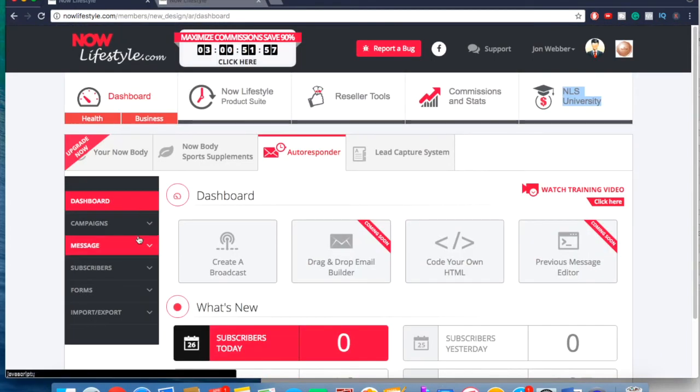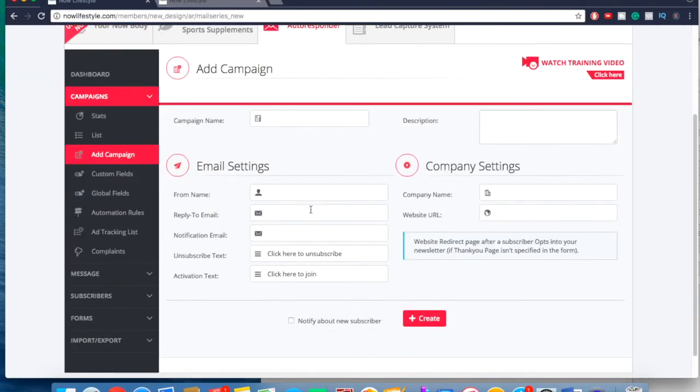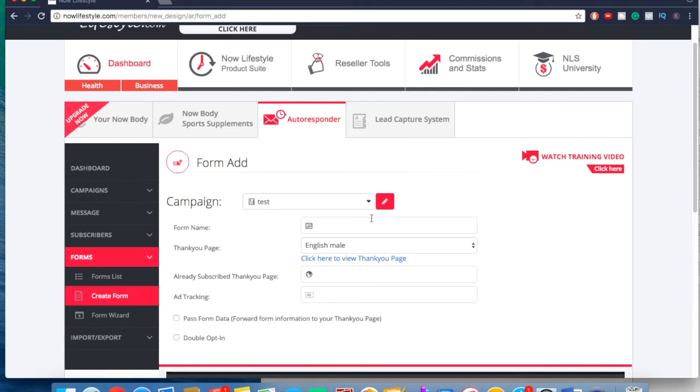When you get in, the first thing you want to do is go to Campaigns and click Add Campaign. Give it a name — let's just say 'test' — and click Create. Then the next thing you want to do is go to Forms and click Create Form.